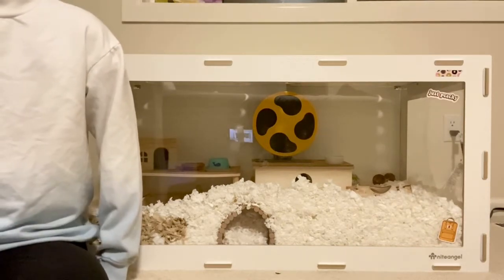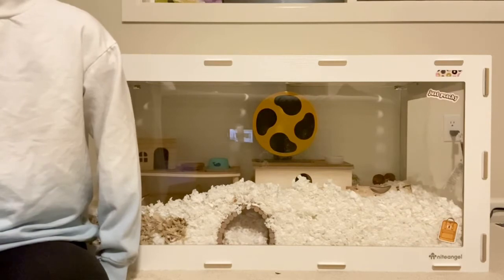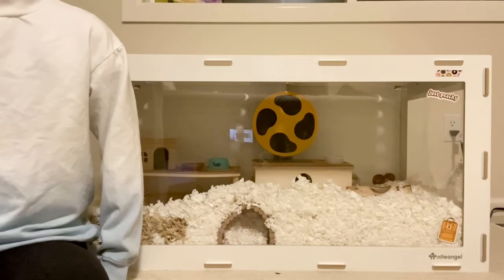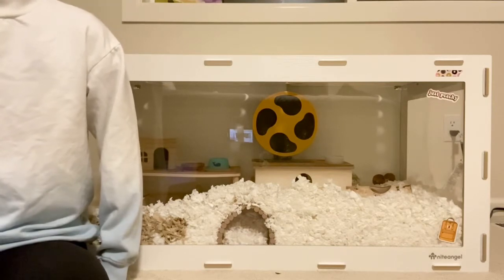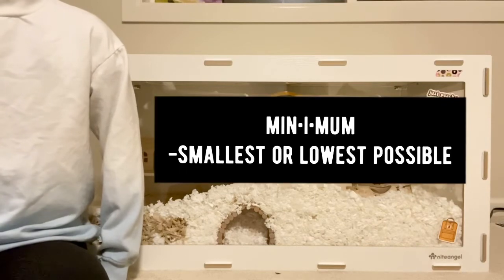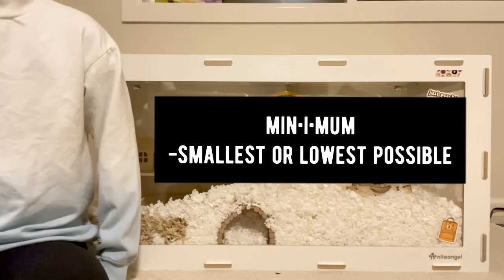A hamster's cage needs at least 450 square inches of floor space. Just because you are giving your hamster 450 square inches doesn't mean your hamster will be happy in it, because it is just the bare minimum after all, so I recommend giving your hamster a little bit more.